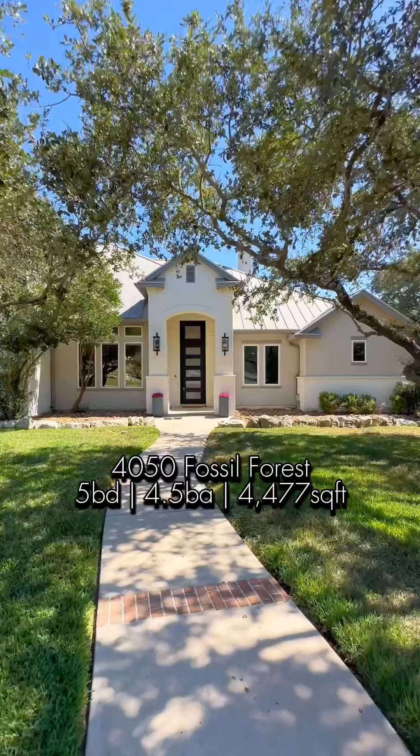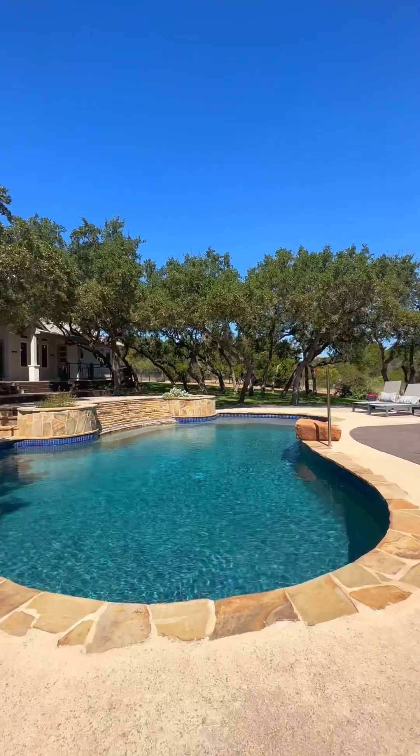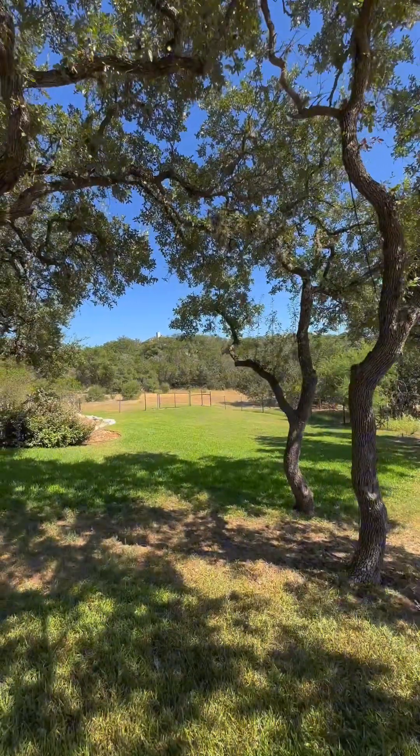Imagine having four and a half acres in the heart of the city. That is exactly what you have here at 4050 Fossil Forest in Fossil Ridge. You can see you have your pool, all the entertainment area that you could ever desire, and you even have access to your private creek right behind the property.